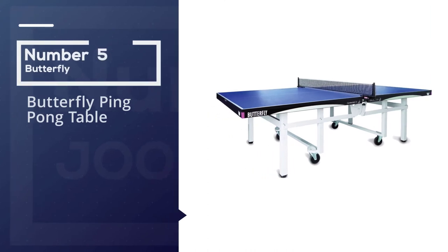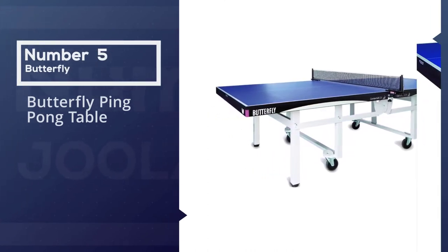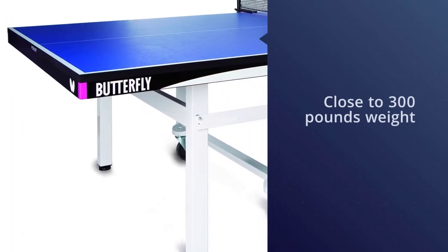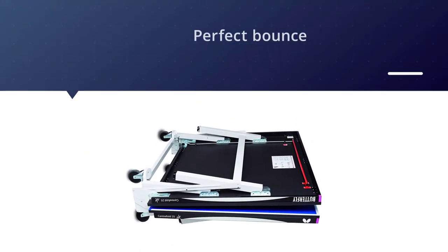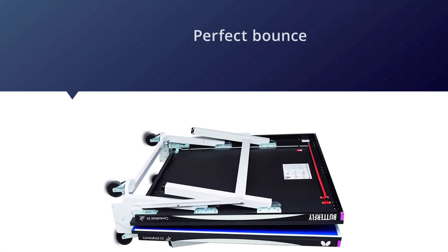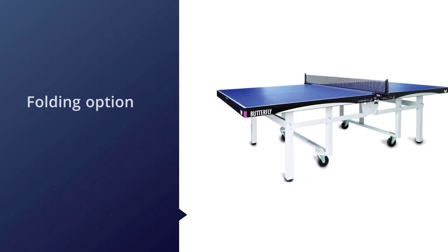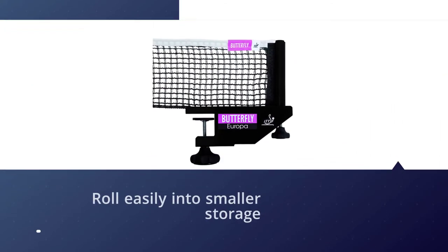Number five: the Butterfly ping pong table. The Butterfly Centerfold 25 Table Tennis Table is the brand I see most when visiting popular table tennis clubs around the United States. The best and most popular is the Butterfly Centerfold 25, a substantial table weighing close to 300 pounds. When you use this table, you can feel its perfect bounce that helps you play a professional game. You will be surprised by the folding option of this table tennis table.